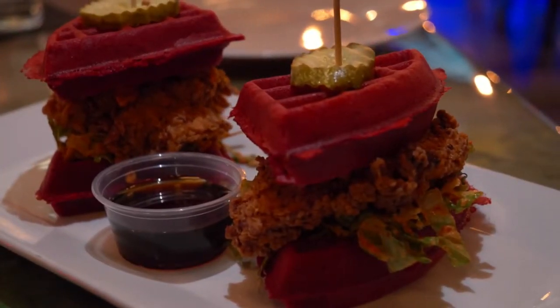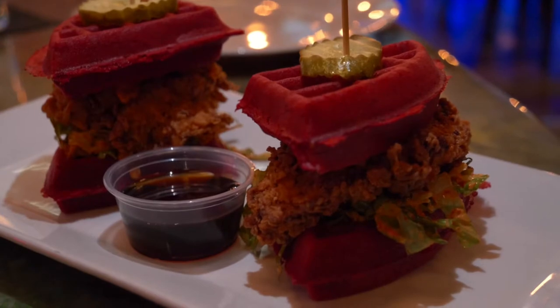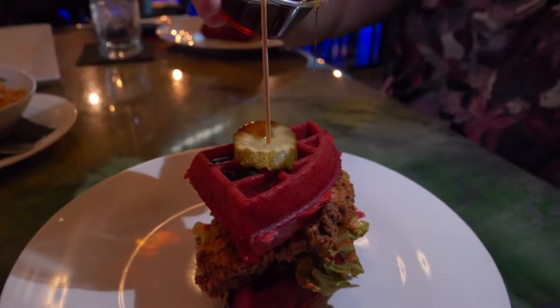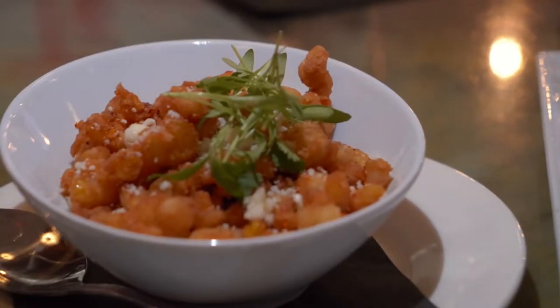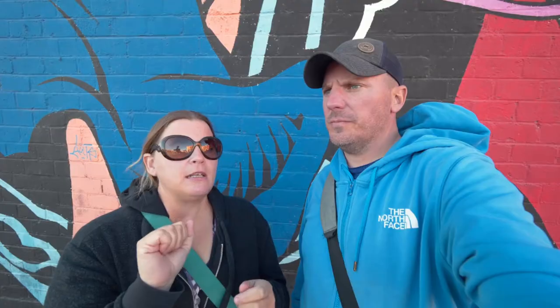The waffle is a red velvet waffle with crispy fried chicken on it, a spicy remoulade, some lettuce, and syrup to drizzle over everything. I never thought I'd be so happy to see a dill pickle covered in syrup — it was sweet, spicy, savory, crunchy, chewy with the waffle; just a great combination of flavors. We also had deep-fried corn with cotija cheese, cilantro, and tajín seasoning. The cotija is really sharp, you get the cilantro — though if you don't like cilantro, maybe skip it.